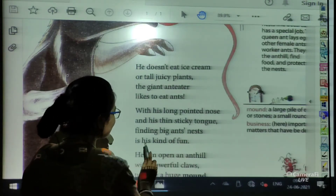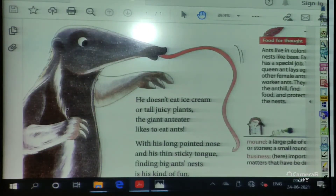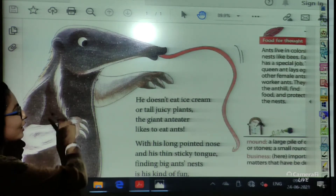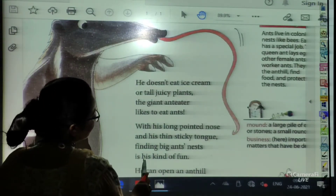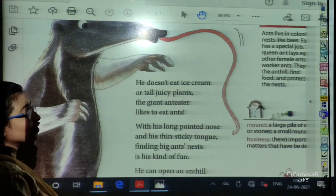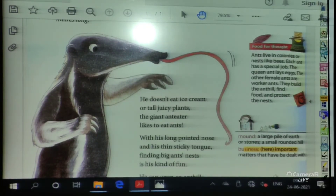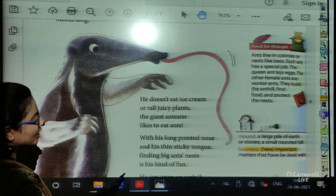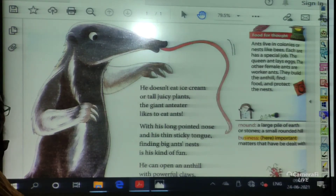Finding big ants' nest is his kind of fun. For fun, what do we do? We play games, we go for outings, we meet friends. But for the anteater, finding big ants' nests is his kind of fun. What is the meaning of the word nest? Nests means the house of the ants — the colonies of the ants. Finding ants' nests is his kind of fun.